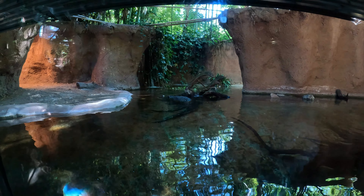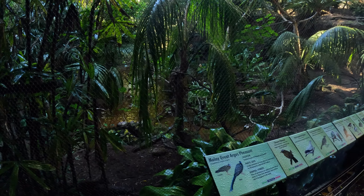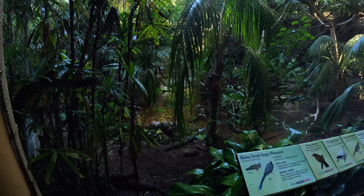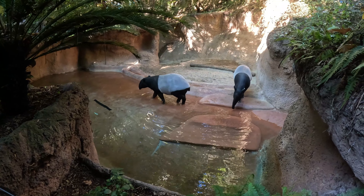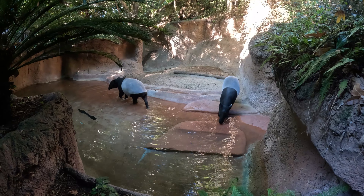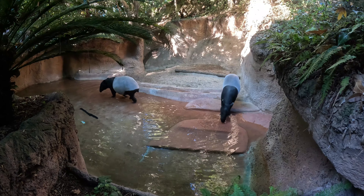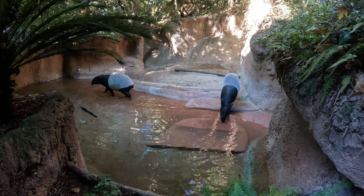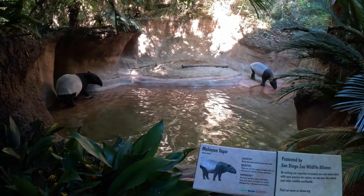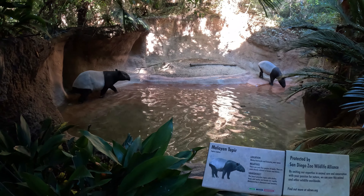The zoo is less than a five-minute drive from downtown San Diego. Known for its state-of-the-art exhibits and facilities, the zoo has a rich history. It was founded in 1916 by Dr. Harry Wegeforth, who was inspired by the roar of a lion in the distance while visiting the Panama-California Exposition here at Balboa Park, the current location of the San Diego Zoo.